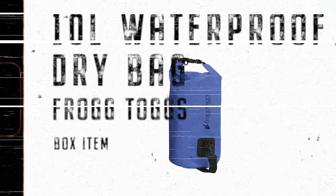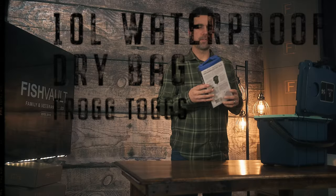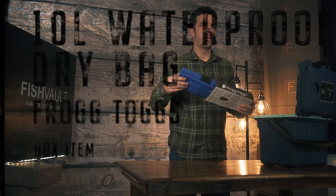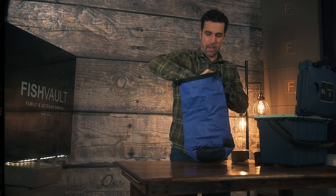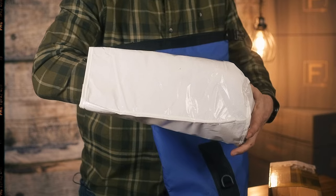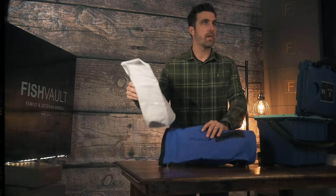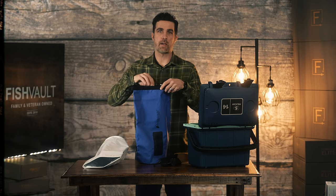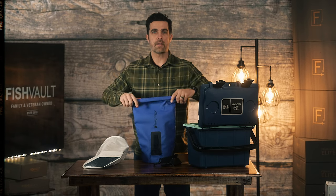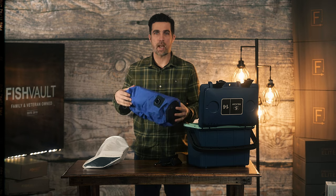Our next item is from Frog Togs. It's a 10-liter dry bag with some pretty cool features. Frog Togs just makes great items. This particular dry bag has a cooler insert that can be used as a cooler, or you can take it out if you just want to use it as a dry bag. It has two carrying straps, and all you do to keep it waterproof is place your items inside, roll twice, then snap the top and you're ready to go.